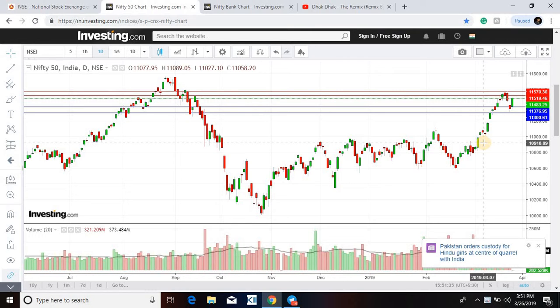The first support is quite far down — at 11376 and 11300. In this scenario, I'll still wait because the gap down was a gap recovery, so you never know if it will be sustained or not. For now, watch out for these levels — two supports and two resistances for Nifty.